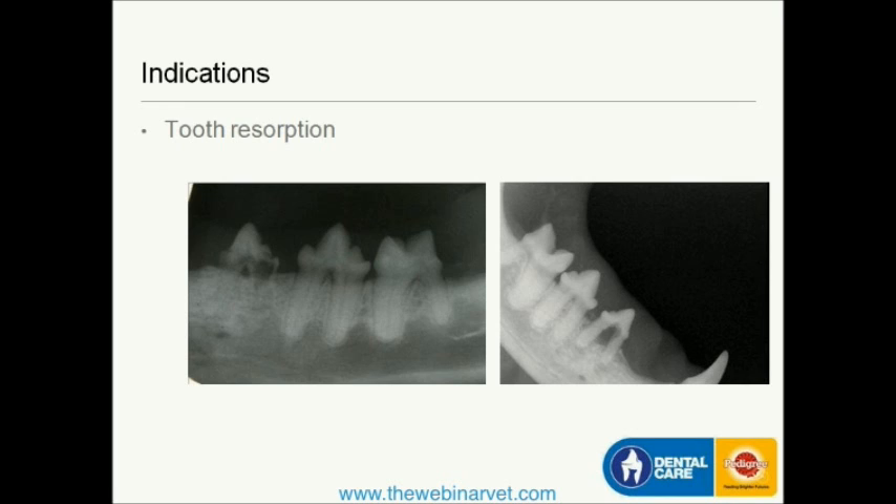The type of resorption alters how you treat the cat. In a Type 1 lesion, the entire root or roots need to be fully extracted. Alternatively, if it's a Type 2 — as shown in the x-ray on the left — that's the case where we can perform a crown amputation, because literally there is no root substance remaining. We can perform a crown amputation with that type, but only after making the judgment with radiography.